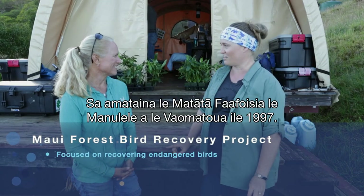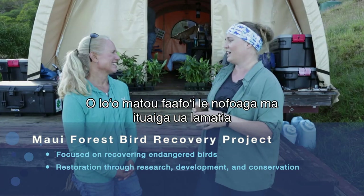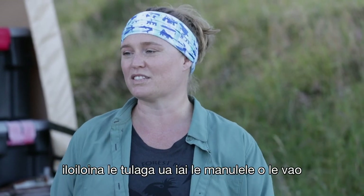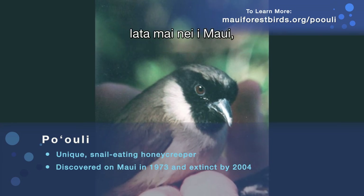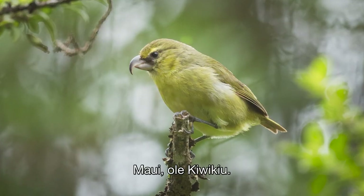Maui Forest Bird Recovery Project started in 1997. We're a habitat restoration and endangered species recovery project. We were founded to investigate what's going on with the native forest birds here. We worked on trying to recover the po'uli, which was the most recent extinction on Maui, and now we focus on recovering the next most endangered bird on Maui, which is the Kiwi-Q.